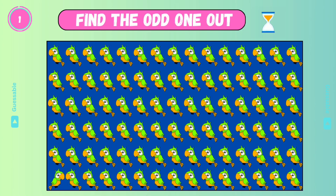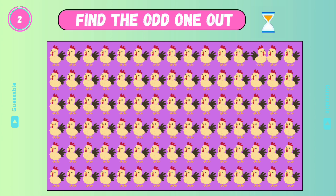Find the odd one out! Yes! Check this one! Good!